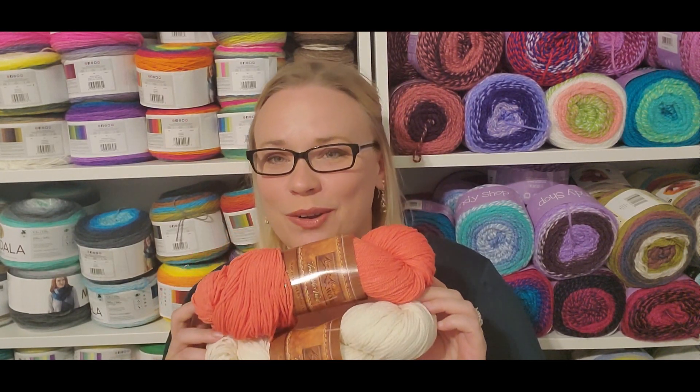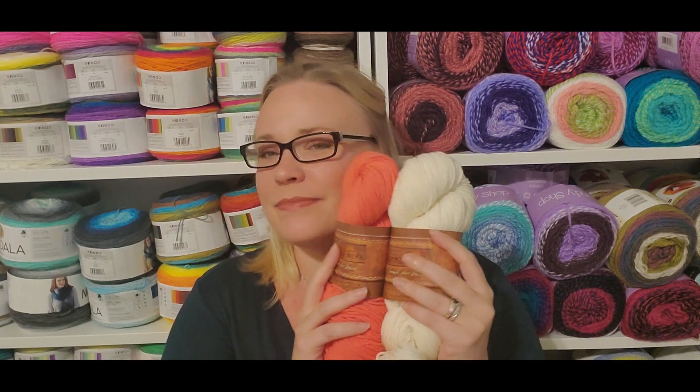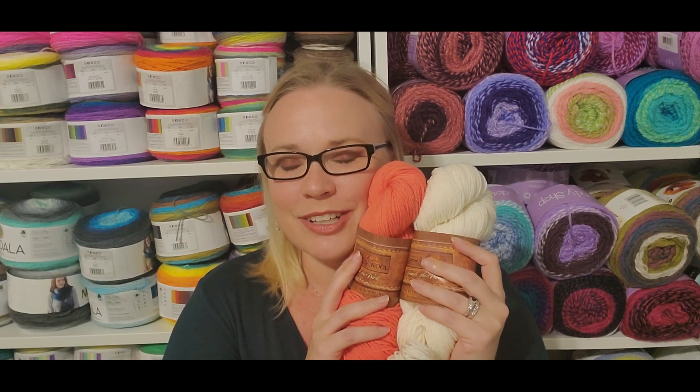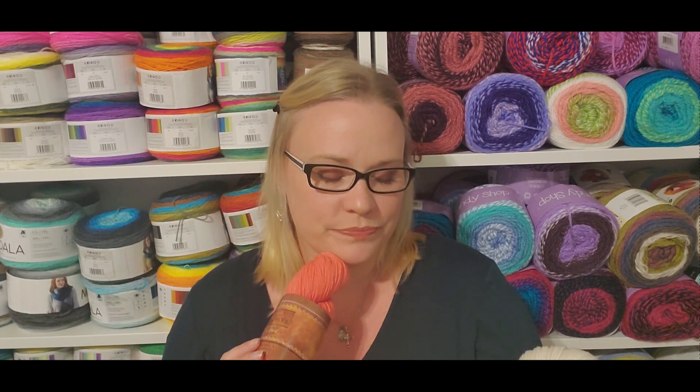Are those not gorgeous, especially for springtime? Oh pretty — they're absolutely scrumptious!